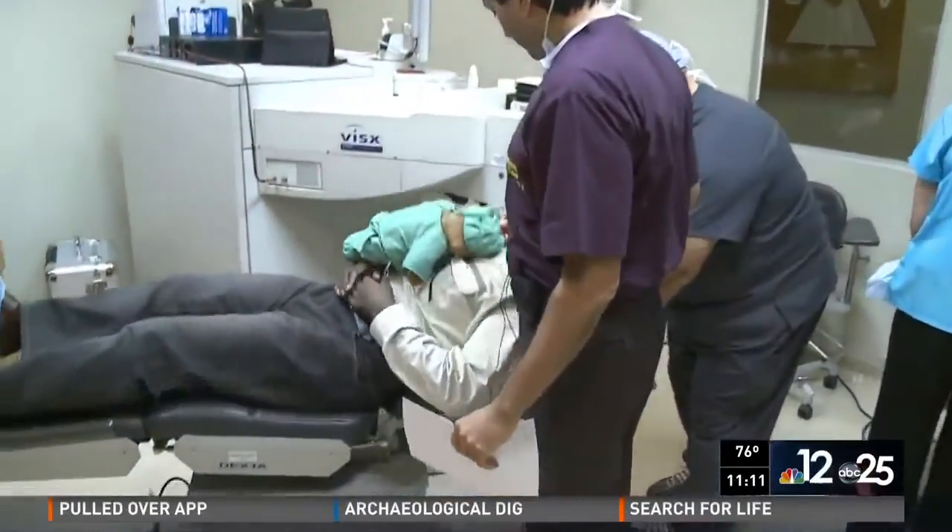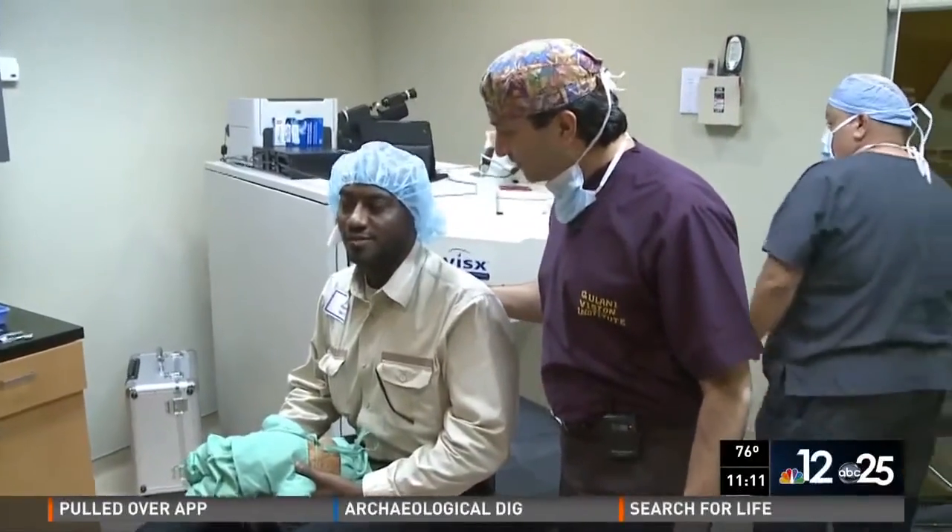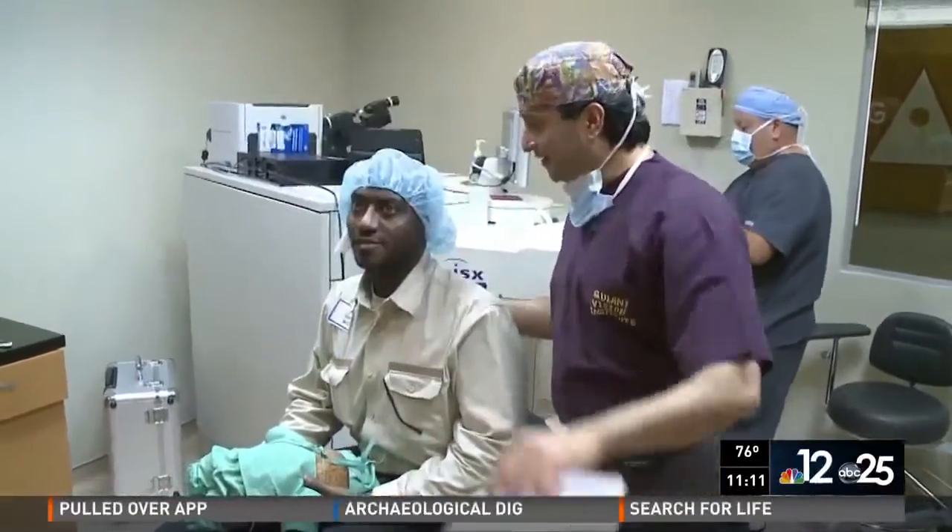After finishing the laser, Dr. Gulani asked if Sultan could see a little bit, and Sultan said yes. Sultan finally let go of the teddy bear and returned to his hotel to rest. His next-day follow-up visit showed the procedure worked. 'After the operation, I feel good, really. I feel good.'